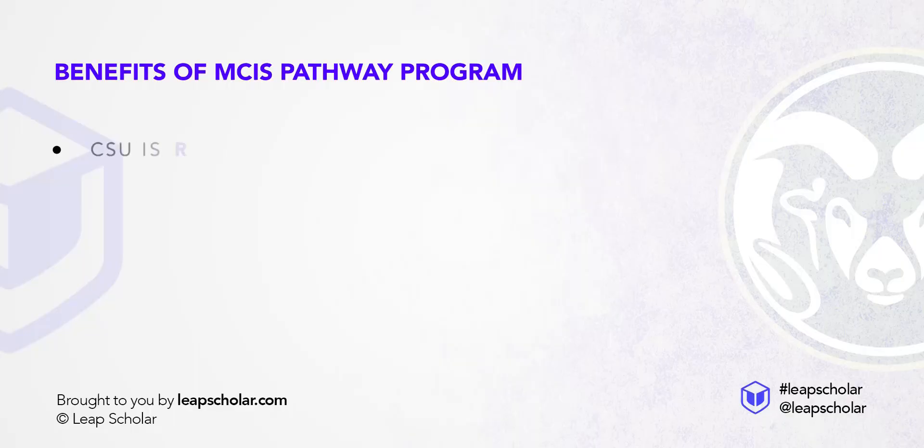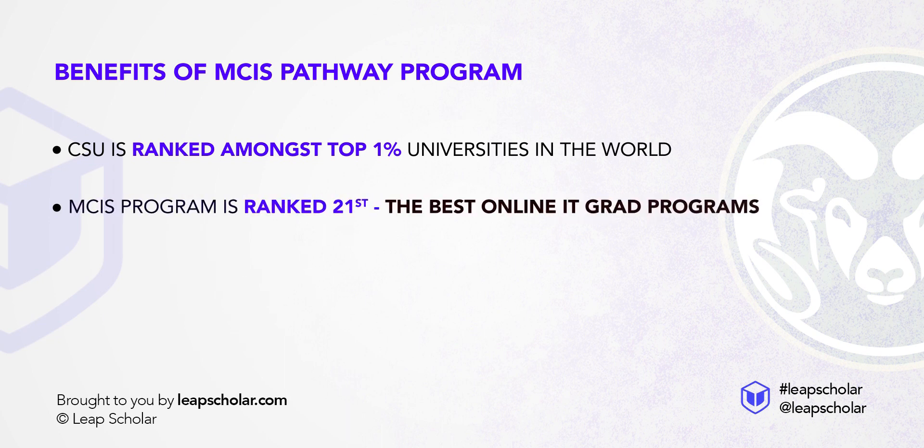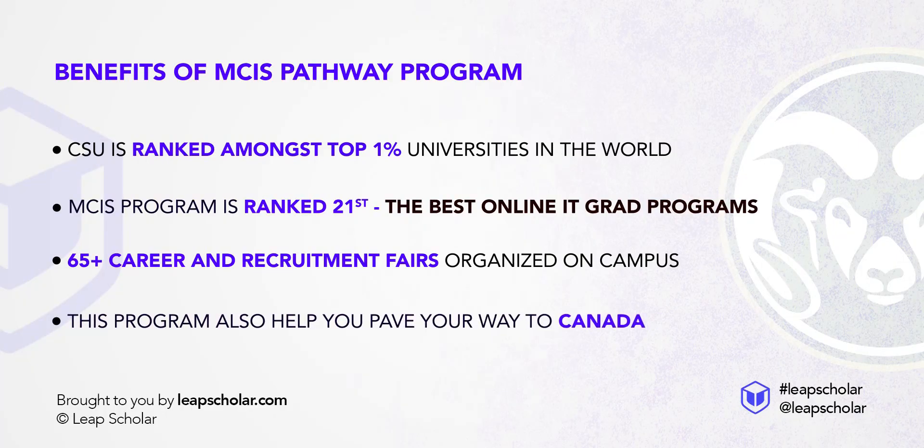CSU is ranked amongst the top 1% of universities in the world, and the MCIS program is ranked 21st in the US by US News and World Report for best online IT grad programs. You can pursue internships through CSU's many options, and get good job placements by attending 65+ career and recruitment fairs on campus. The program can also help pave your way to Canada through express entry after gaining some experience.